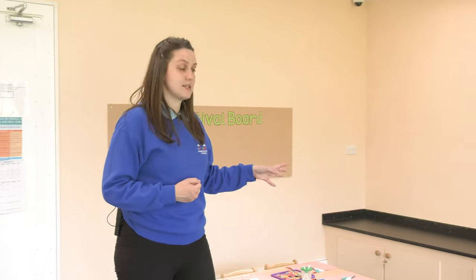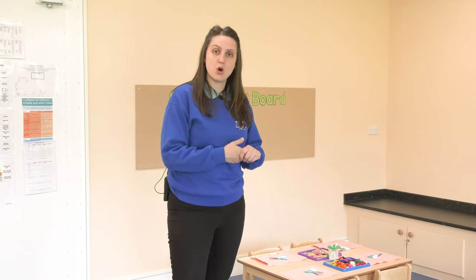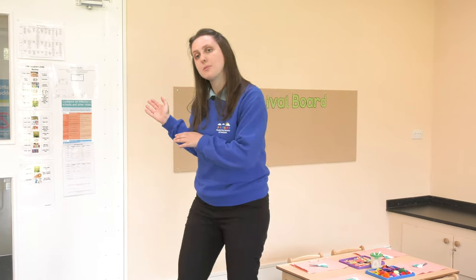As we're moving around the room you can see that all the sinks are low level in every room so that children can access activities as they wish, because all we want to do is promote child-led learning. So next up is our preschool room — if you'd like to follow me.